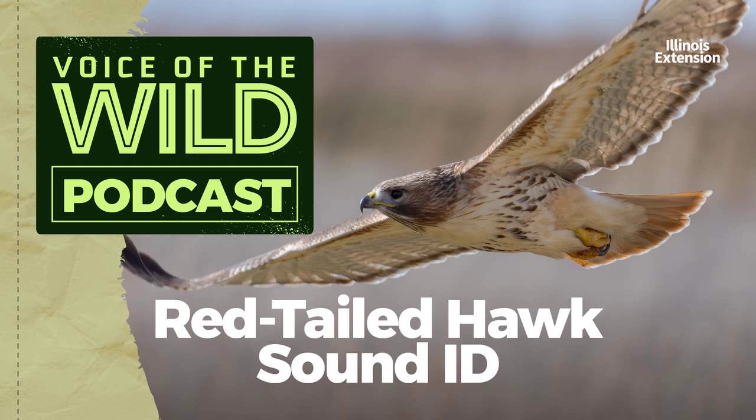But be warned — though most people know this hawk because of its eponymous red tail, only the adults have that trait, at least in full. Juvenile birds may have paler tails, and sometimes tails with no red at all. Here's the red-tailed hawk again.